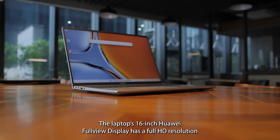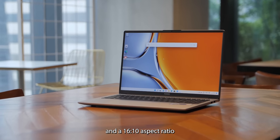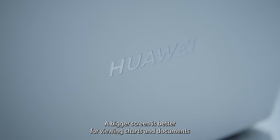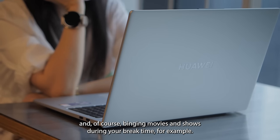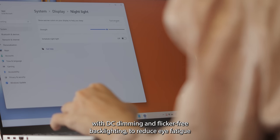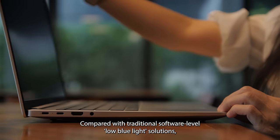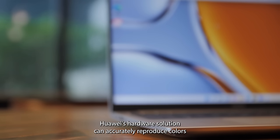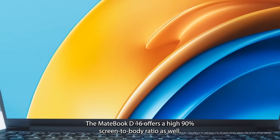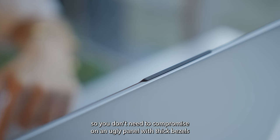The laptop's 16-inch Huawei full-view display has a full HD resolution with 100% coverage of the sRGB color spectrum and a 16x10 aspect ratio that brings a superior viewing experience for both productivity and entertainment. A bigger screen is better for viewing charts and documents and, of course, binging movies and shows during your break time. It also comes with TÜV Rheinland low-blue light certification with DC dimming and flicker-free backlight to reduce eye fatigue, especially when working in dim light. Compared with traditional software-level low-blue light solutions, Huawei's hardware solution can accurately reproduce colors without a yellow cast, all while protecting your eyes. The MateBook D16 also offers a high 90% screen-to-body ratio, so you don't need to compromise with thick bezels to fit a webcam.